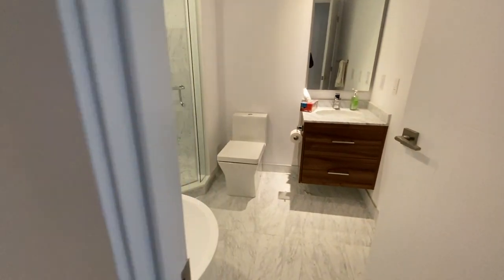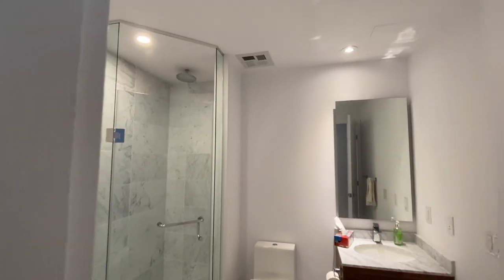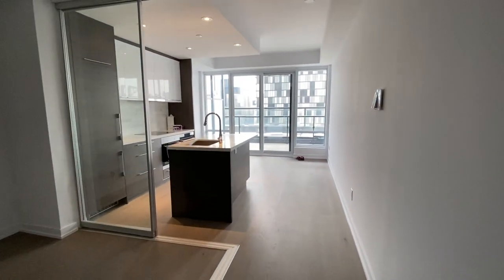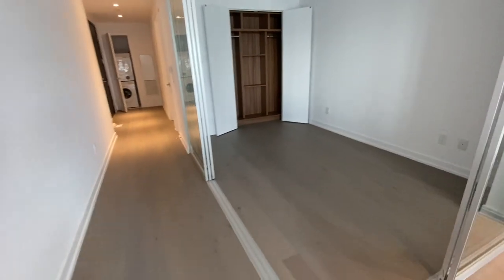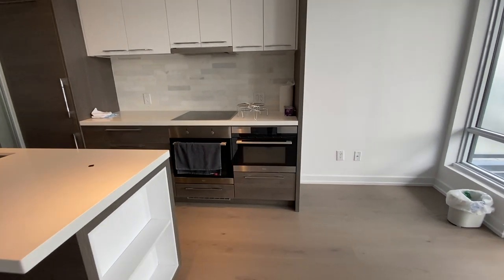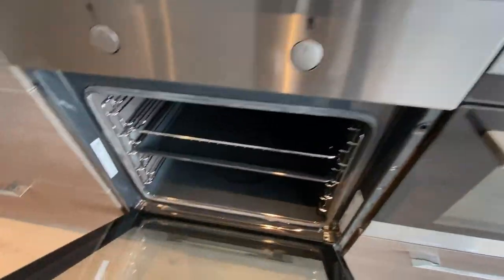High-end finishes such as this full-size soaker tub, which you normally don't get in a condo. The built-in home automation, wood-paneled closets, state-of-the-art kitchen — it's got everything you need.